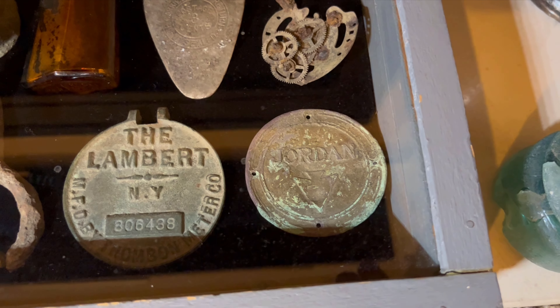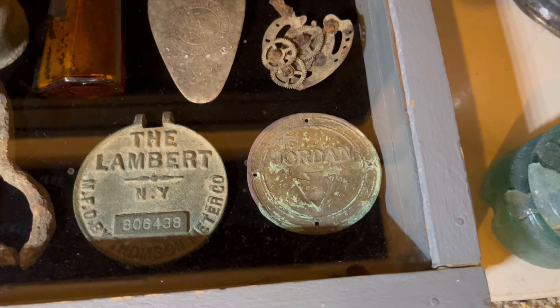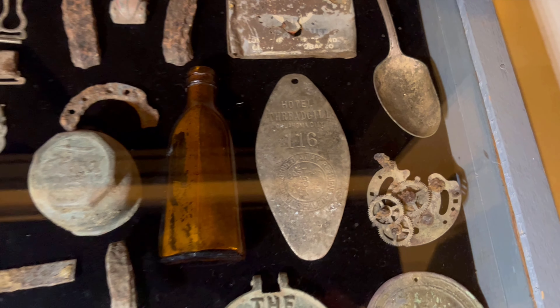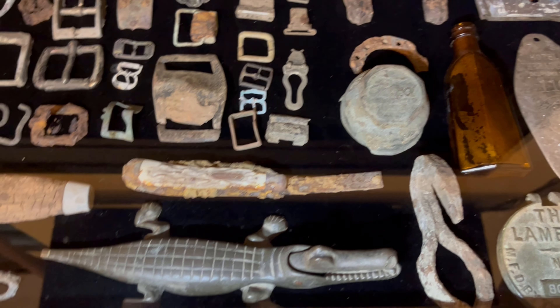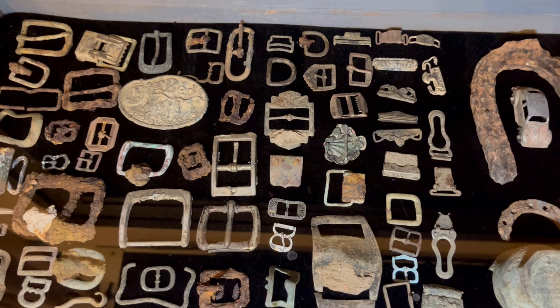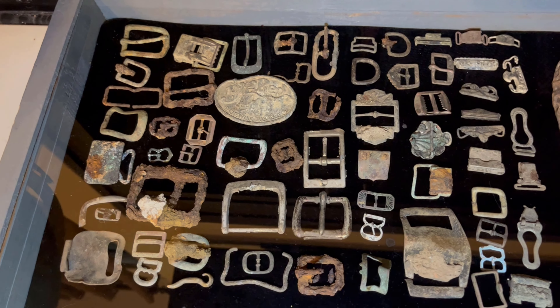That's a radiator badge off of a Jordan Motor Car - I think they stopped making those in about 1927. That's one of my favorite finds. There's a tobacco tin up there, an old motel key, a Ford Model T or old Ford hubcap cover, and a dagger I found a long time ago. Some various buckles here - most of those are 1900s, though some are probably a little bit older.